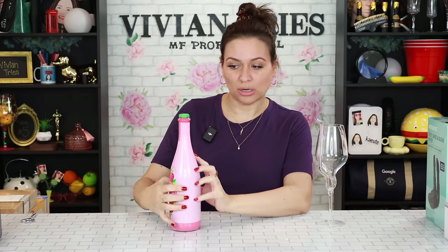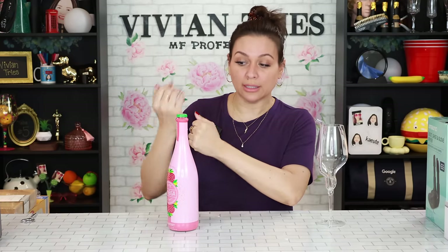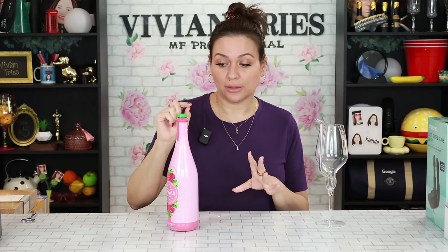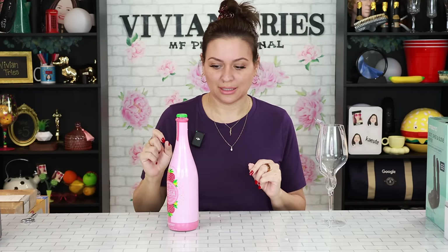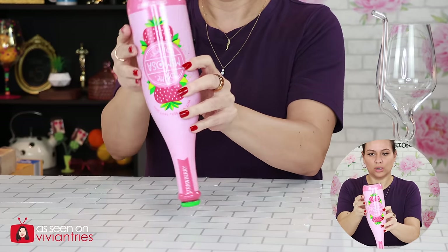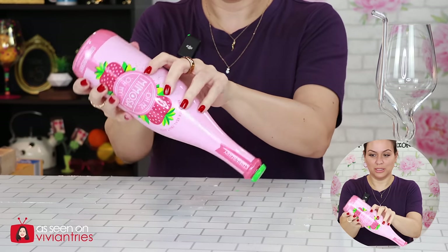On the back there are instructions on how to — I'm scared — gently turn. Do not shake, but gently turn it five times to mix it. One, two, three, four. Oh my God, I'm probably on ten. Five.